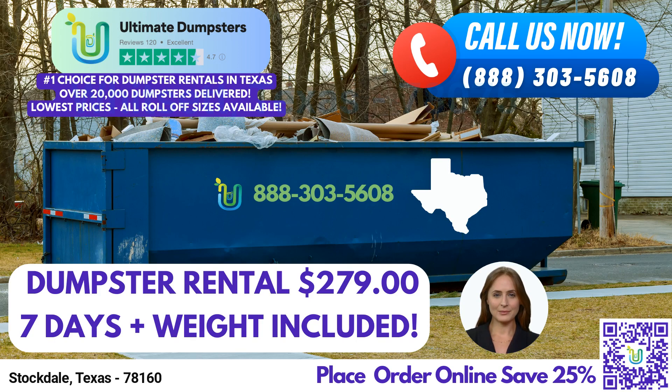Welcome, ladies and gentlemen, to this special video presentation brought to you by Ultimate Dumpsters. Today, we're going to discuss the exceptional same-day roll-off dumpster rental services available in Stockdale, Texas, using Ultimate Dumpsters.